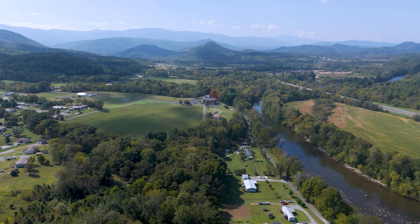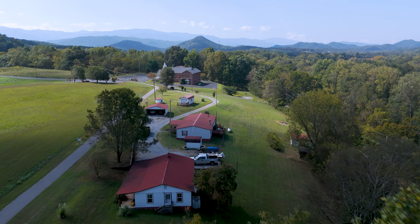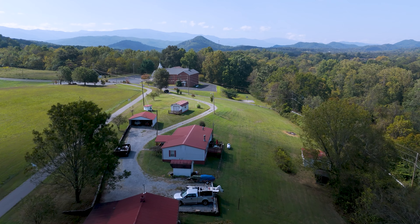Don't miss out on this rare opportunity to own a Smoky Mountain escape with stunning views, river frontage, and incredible potential.